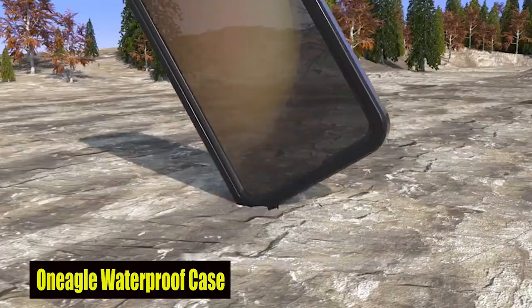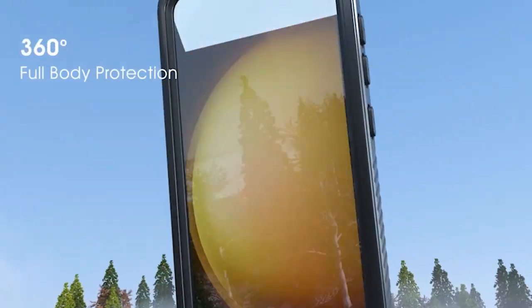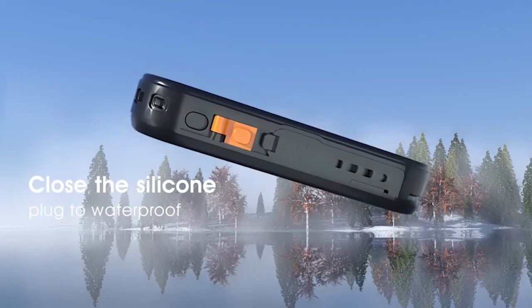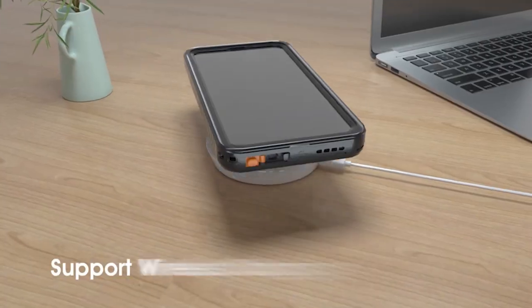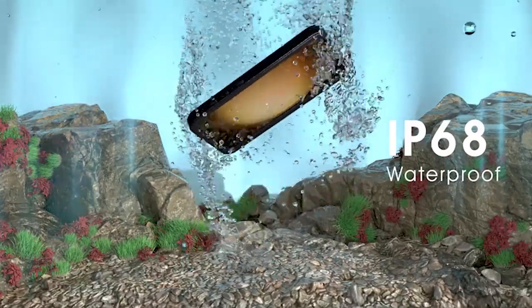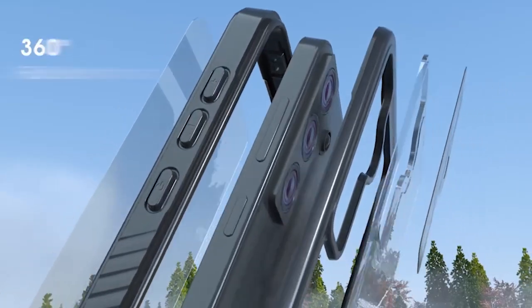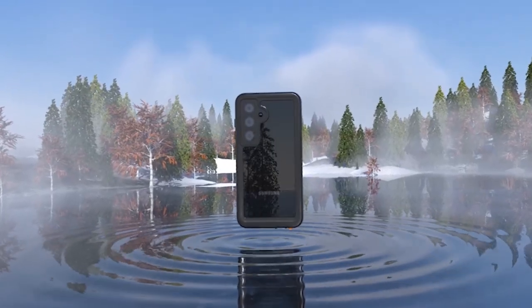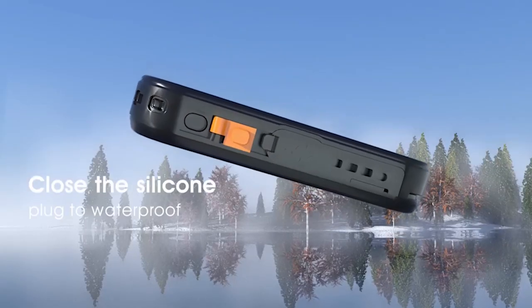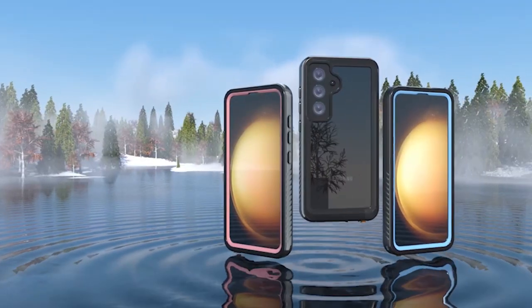Number 4: One Eagle Waterproof Case. The One Eagle case is a comprehensive solution for all your protection needs. Suitable for a wide range of outdoor activities and everyday use due to its waterproof and dustproof design, whether you're hiking, swimming, or going about your day, your S24 is well protected. A standout feature is its built-in screen and camera protector, providing 100% front and back protection, ensuring the screen, camera, and lens remain scratch-free and responsive. With 99.99% touch sensitivity, you can enjoy uninterrupted use of your phone without worrying about accidental damage.